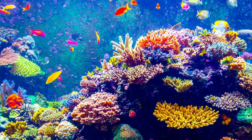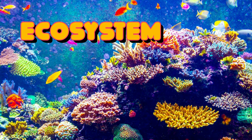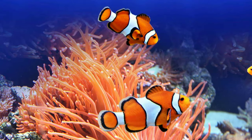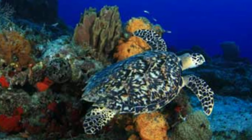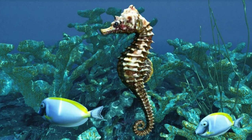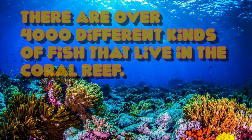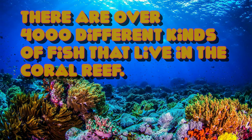The coral reef is a very important ecosystem, which means that many animals need the coral reef in order to survive. Clownfish, like Nemo, live in the coral reef. Sea turtles, like Crush, find their food in the coral reef. And seahorses have their babies in the coral reef. There are over 4,000 different kinds of fish that live in the coral reef.